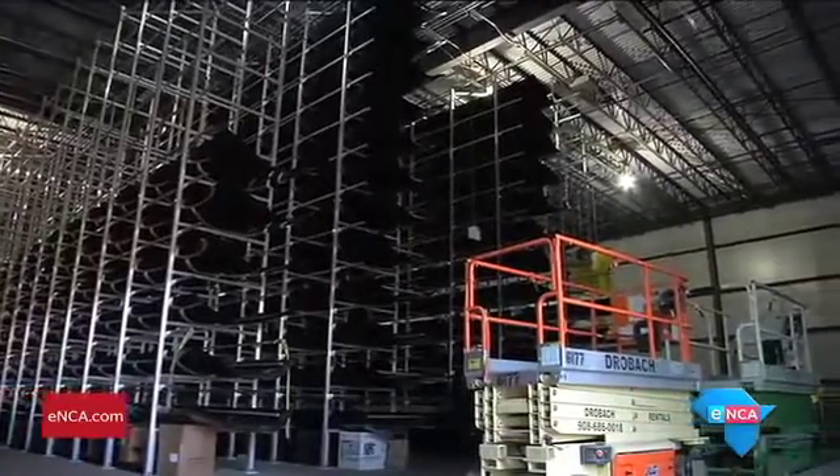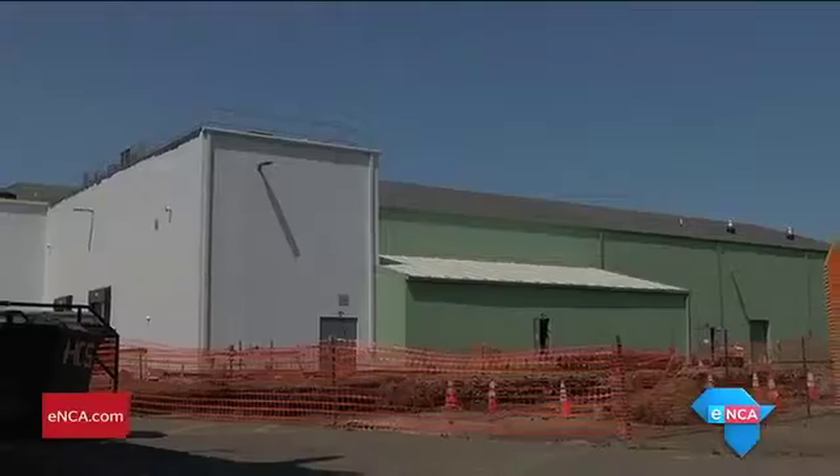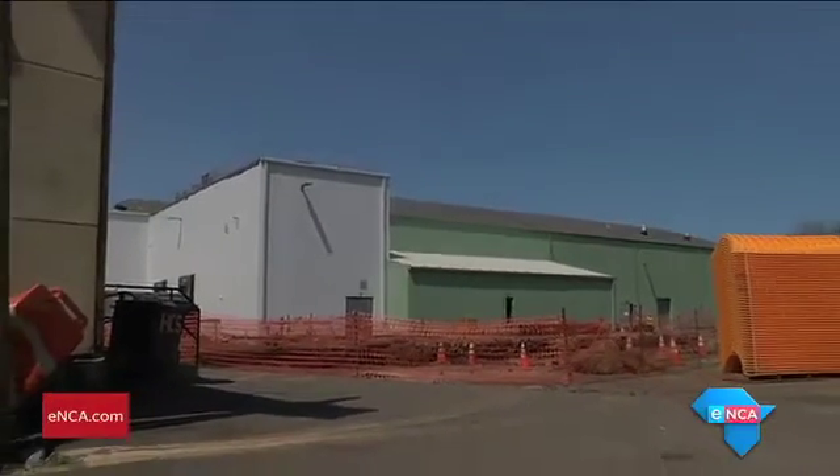AeroFarms is now building one of the world's largest vertical farms, which will also include a packaging facility. Bianca Aykroyd, New Jersey, USA.